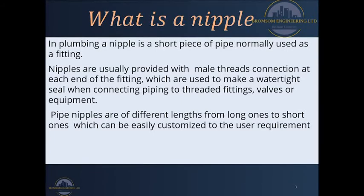Nipples have male threads. As a recall from our earlier video, male threads are threads on the external diameter of a fitting, and female threads are threads on the internal diameter of fittings.